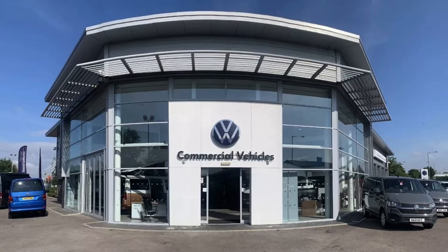This has been a presentation of the California Ocean, which is now available to purchase from Volkswagen Van Centre Liverpool. For more information, please get in touch with our sales team.